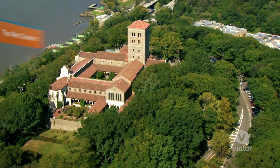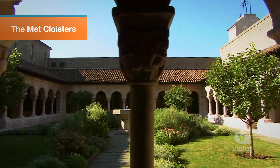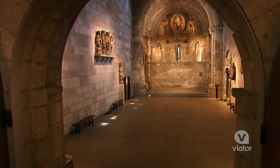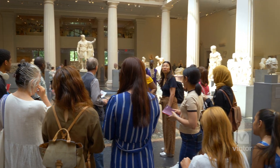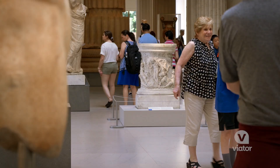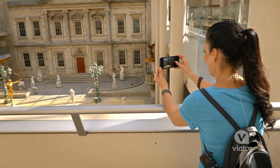Each pass includes a ticket to the Cloisters Museum, which focuses on art and architecture of the Middle Ages. After the museum opens, you can stay and explore as long as you want. This is a Viator exclusive.